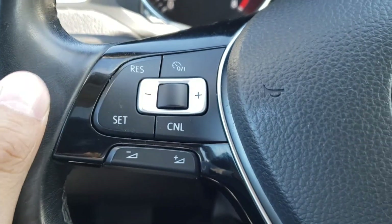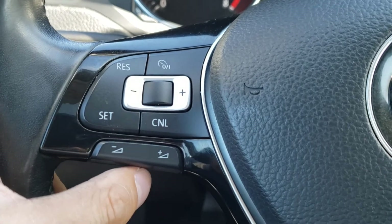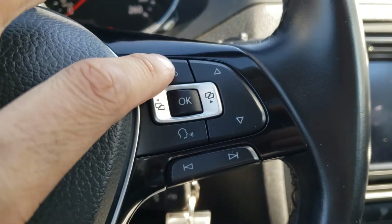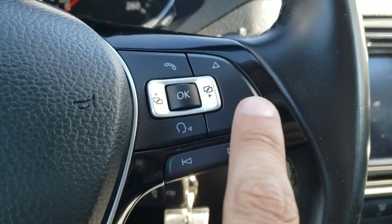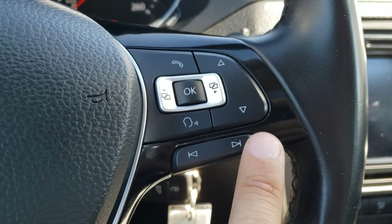Over on the left-hand side of the steering wheel you've got your cruise controls, which is a really nice feature for highway driving. Over on the right-hand side you've got your Bluetooth hands-free calling button, voice recognition button, buttons to navigate the screen in the center of the gauge cluster, and of course the track selector buttons.